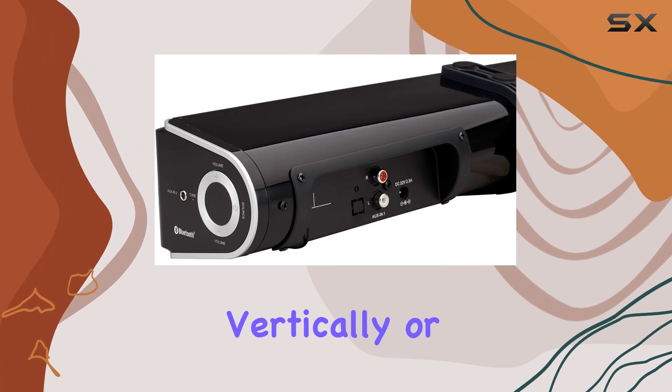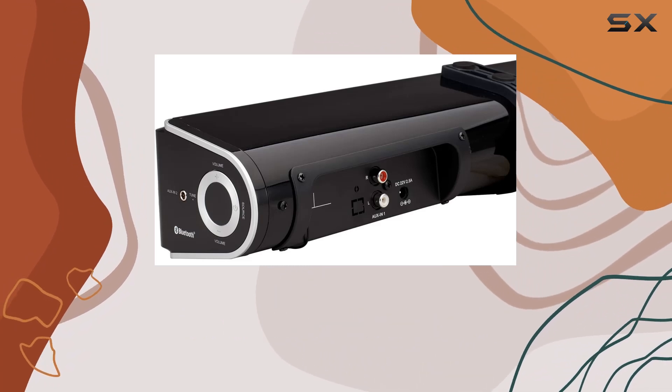The sleek design, whether mounted vertically or horizontally, adds a modern touch to your entertainment space.